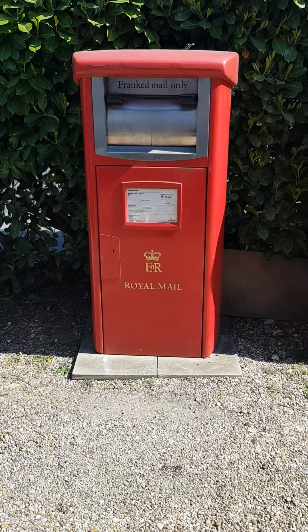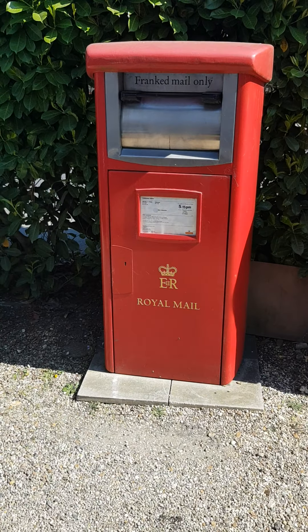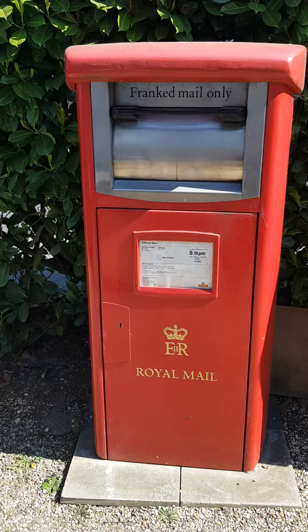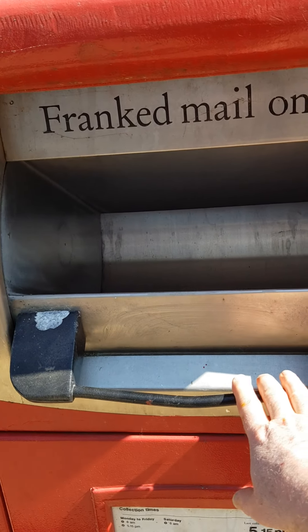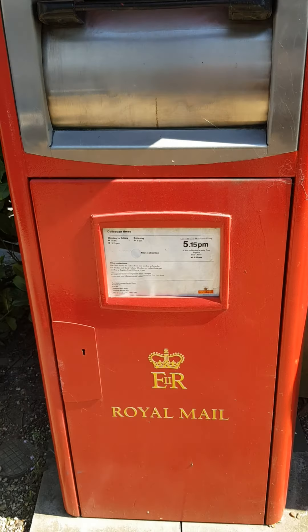If you come to see the museum and you come onto the front driveway, this is what you're going to find. This is a meter mail box. The idea here is that the drawer pulls down and you can put a pouch of franked meter mail in it — a bit like an old night safe — and it will then drop in and be secured until the postie comes to empty it.